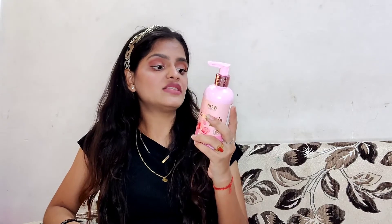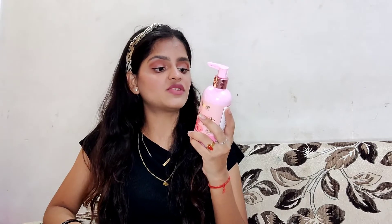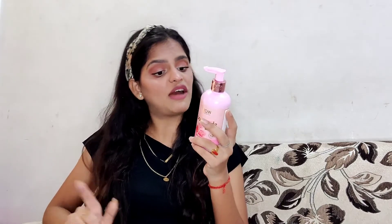This shampoo claims to help dry strands moisturize, clarify the scalp, improve scalp condition, tame frizzy hair, protect strands from breakage, nourish and smooth rough hair, and boost healthy shine.